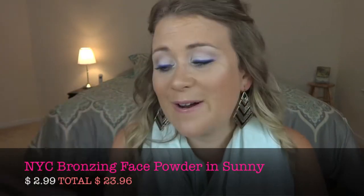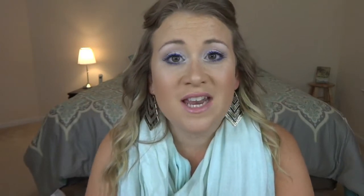The next product is a bronzer. You want something that blends into the skin really well, stays put all day, and gives you that sun-kissed glow without being too orange or too glittery. I went with the NYC Bronzing Face Powder in Sunny. I've been using this bronzer like crazy — it's the perfect matte bronzer, not orange, it buffs into the skin beautifully, it's really inexpensive, and it holds up all day. I love NYC's powders.